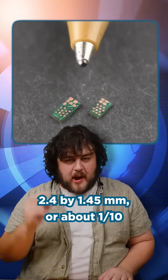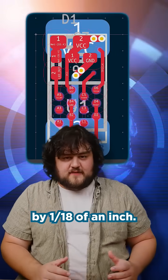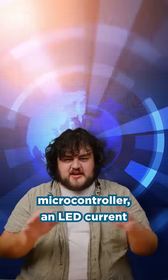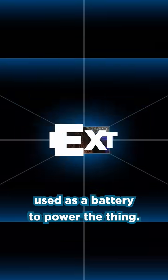Coming in at a tiny 2.4 by 1.45mm, or about 1/10 by 1/18 of an inch, this device contains an ATtiny20 microcontroller, an LED current limiting resistor, a decoupling capacitor, and another capacitor used as a battery to power the thing.